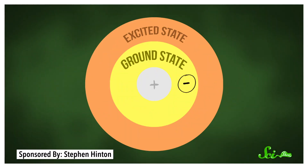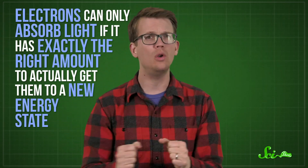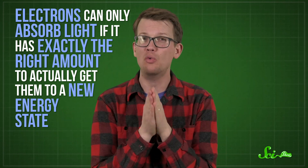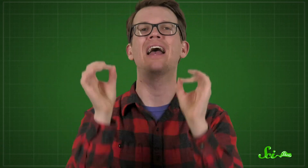Imagine some generic molecule — one with multiple atoms sharing some of their electrons in the form of chemical bonds. Those electrons usually exist in what's called a ground state, with a set amount of energy, and it tends to be as little as they can get away with. But if you add some energy, like if an electron absorbs a photon of light, the electrons can jump to a higher, so-called excited state. One of the weird yet fundamental rules in physics is that electrons can only absorb light if it has exactly the right amount to actually get them to a new energy state. If it's too much or too little, the photon just bounces off the molecule. It has to be just right.